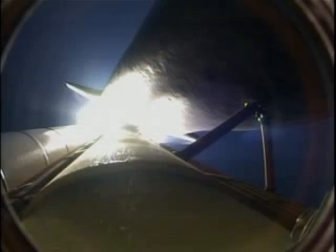Discovery, three and a half miles in altitude. Four miles down range from the Kennedy Space Center.